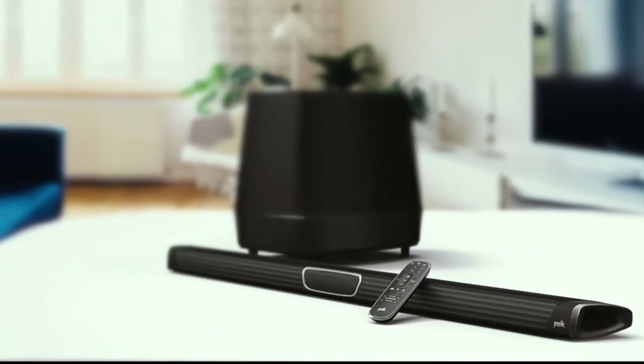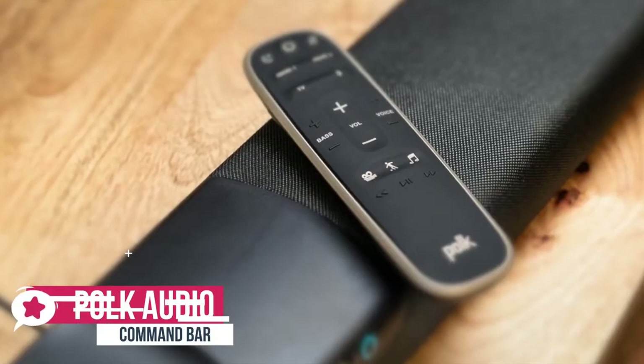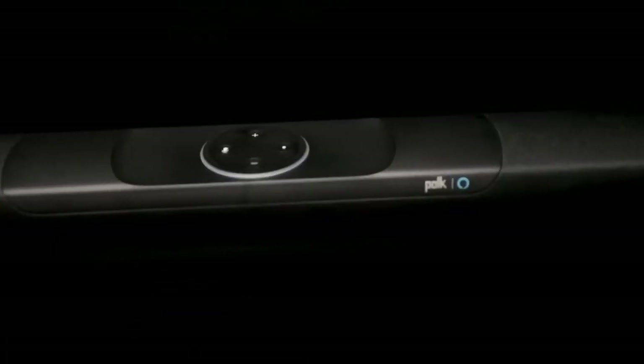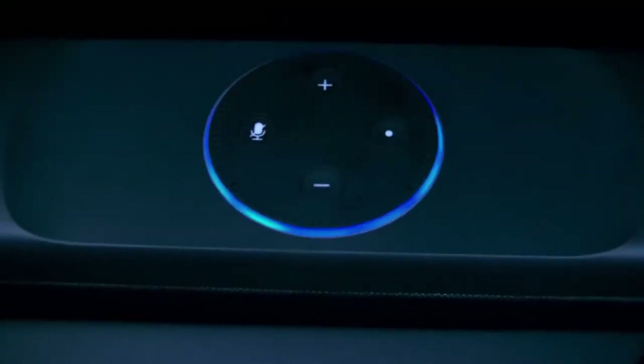At number 5 is the POKE Audio Command Bar. With essentially an Echo Dot built into the top of the soundbar and housing for a Fire TV Stick, the POKE Command Bar one-stop AV solution could be the perfect accompaniment for your television. Design-wise, the Command Bar is a two-piece system — the soundbar itself and a separate subwoofer.